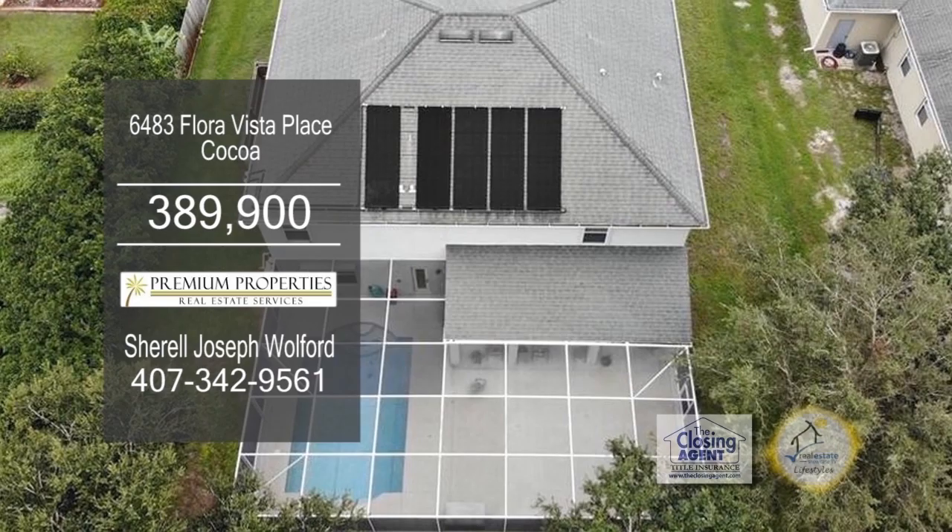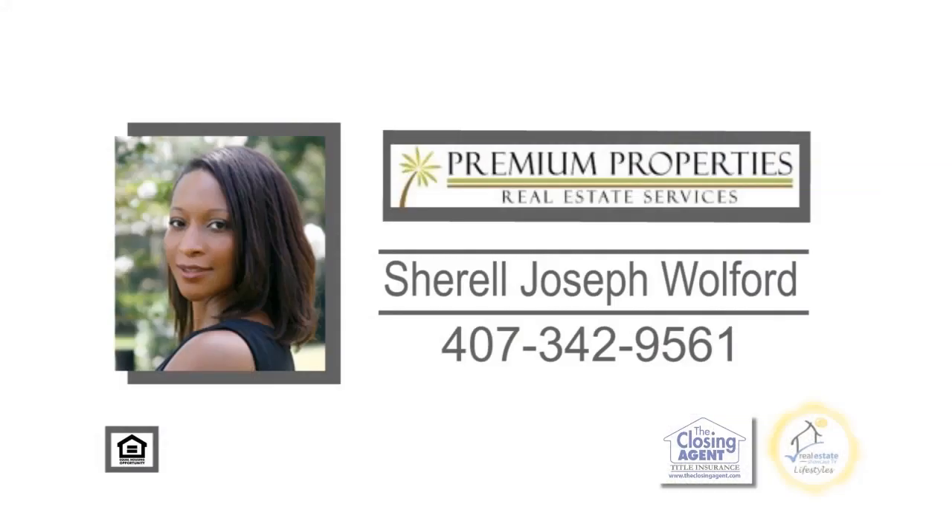This home is located near I-95 and State Route 528. For additional details, give Sherelle Joseph-Woolford a call.